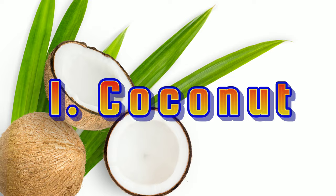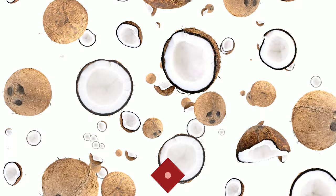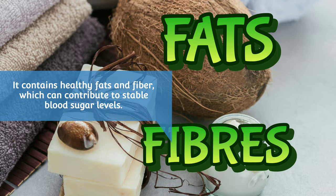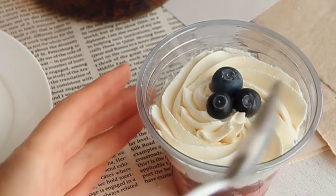Number 1: Coconut. First up on our list is coconut. Coconut, in various forms like shredded coconut, coconut oil, or coconut flour, can be a fantastic addition to your diet. It contains healthy fats and fiber, which can contribute to stable blood sugar levels. Whether you sprinkle coconut flakes on your yogurt or cook with coconut oil.